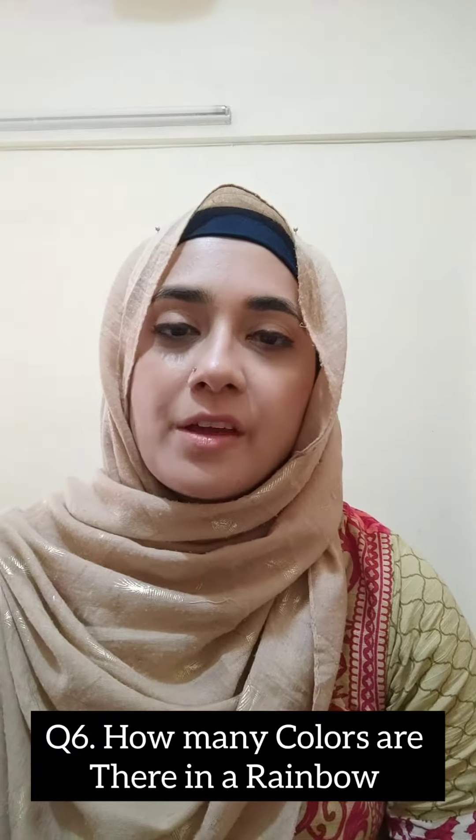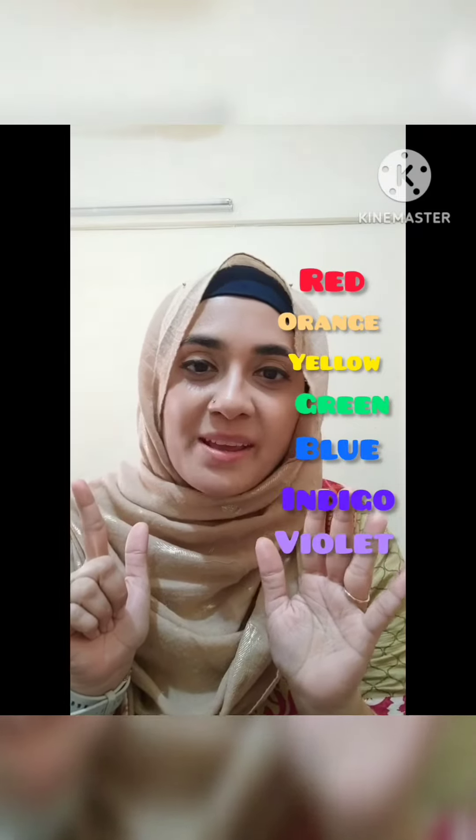Question number 6: How many colors are there in the rainbow? Let's sing a song for it. Red, orange, yellow, green, blue, indigo, and violet makes a rainbow.